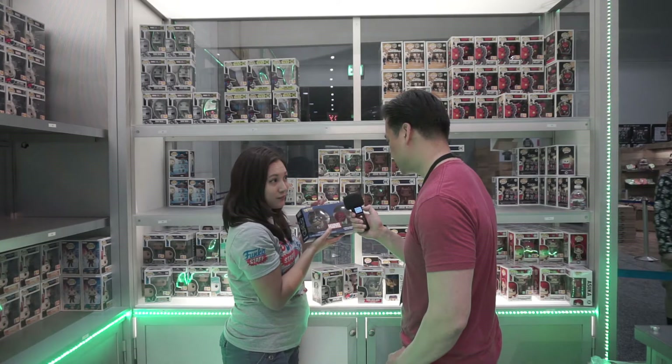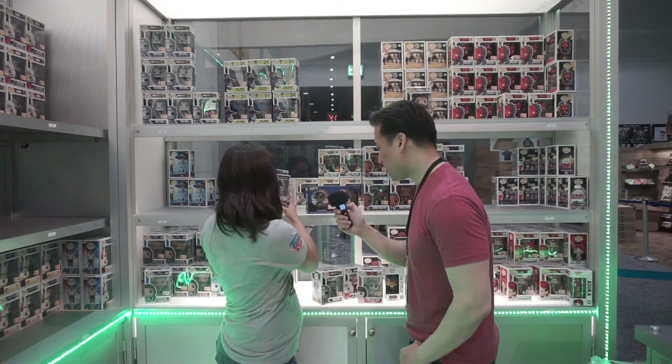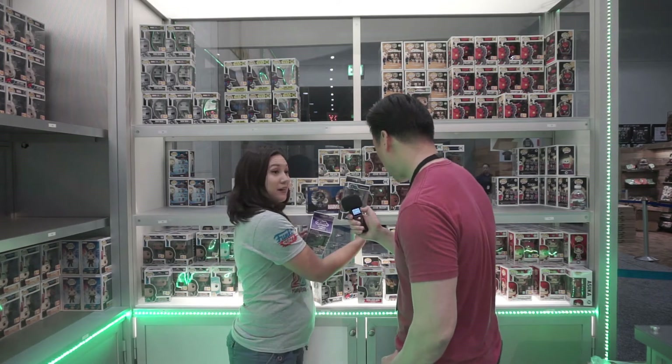Dorbs with Captain America and Red Skull — always popular. And then a couple of Rock Candy we did: we did Jessica Jones, and then we did Alana from Saga.